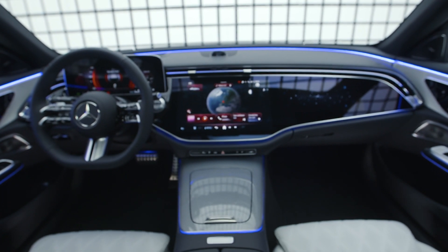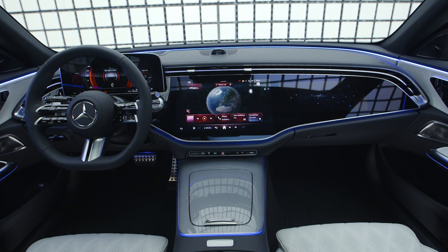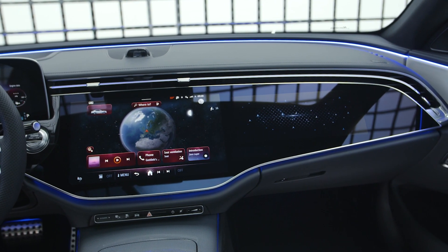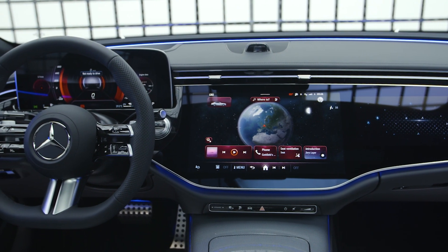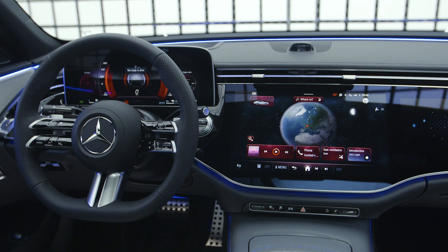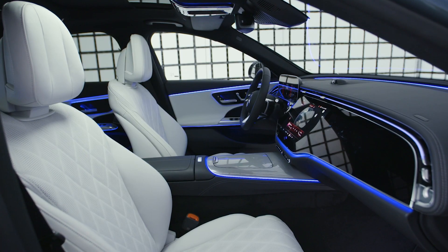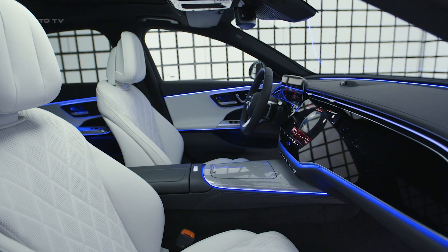The real excitement lies in the E-Class's interior, which features the MBUX super screen regardless of trim level, with multiple cameras for various functions including driver monitoring and gesture control. An optional 3D driver display and active ambient lighting offer added customization. The new E-Class also boasts a single computer system to handle third-party apps such as Angry Birds, WebEx, Zoom, Vivaldi Browser, and even TikTok.